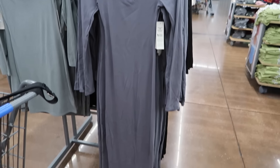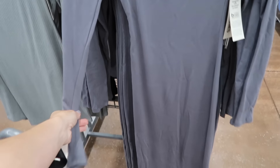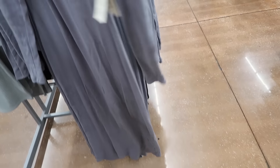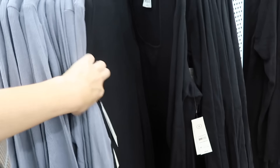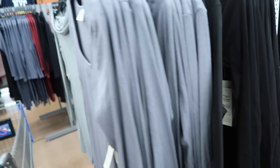New long sleeve rib dresses from No Boundaries. These have that squared neckline, fitted through the wrist, also in the body with that longer length. In gray, they also come in black. These are $14.98.